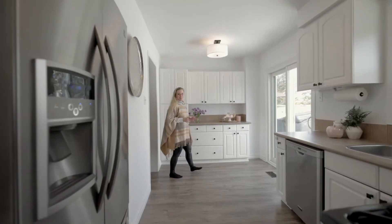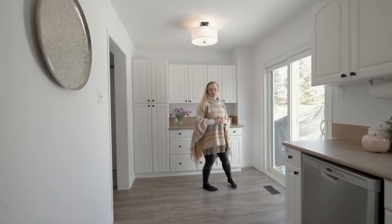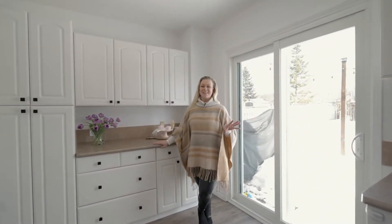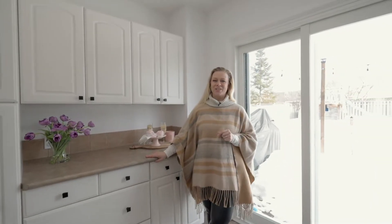With stainless steel appliances, lots of cabinetry, and a ton of counter space, cooking is made easy in this bright and functional kitchen.